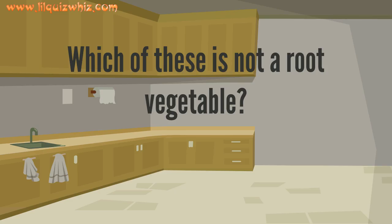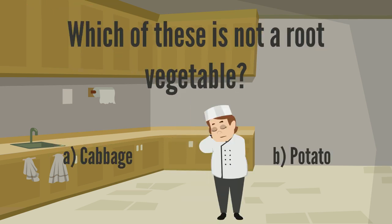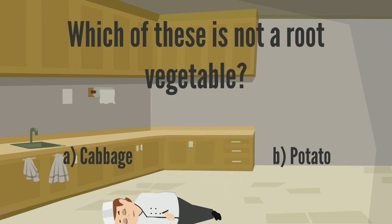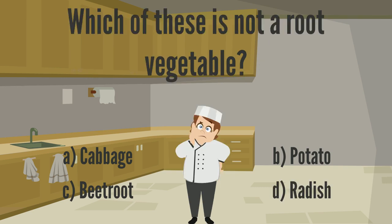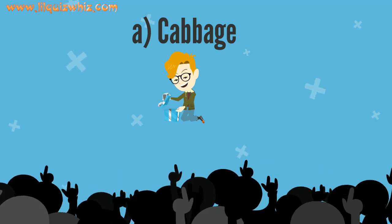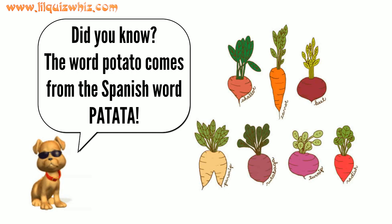Which of these is not a root vegetable? A. Cabbage, B. Potato, C. Beetroot, or D. Radish? Hooray, you guessed it right — it's A. Cabbage! Did you know that the word potato comes from the Spanish word patata?